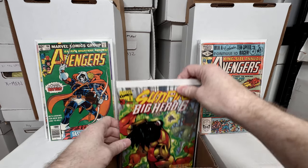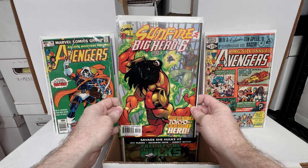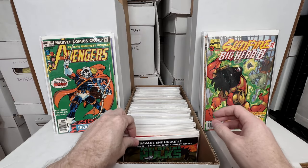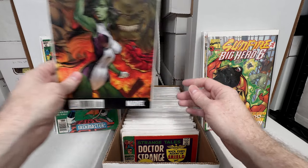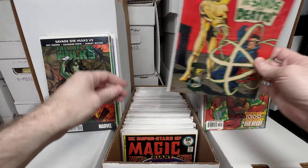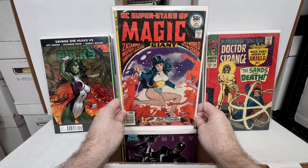I have a hard time selling Avengers 196 because I really like Taskmaster. Sunfire and Big Hero 6 number three — I don't know if I ever completed the series; I need to check when I get these sorted. Fall of the Hulk: Savage Hulk number two — a J. Scott Campbell cover. Strange Tales number 158 — I love silver age Marvel books.